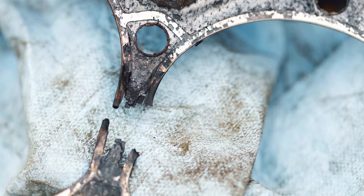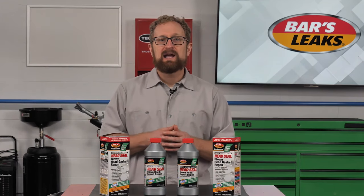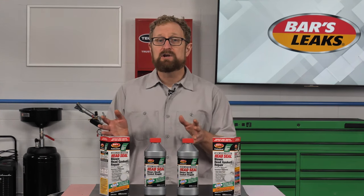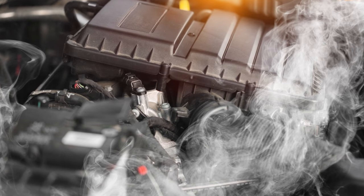Unfortunately, summer also is blown head gasket season. The summer heat puts added stress on an engine's cooling system, and it can be especially tough on classic cars and vehicles that are towing, hauling heavy loads, or otherwise being pushed to their operating limits. Engine overheating is a common cause of a blown head gasket.